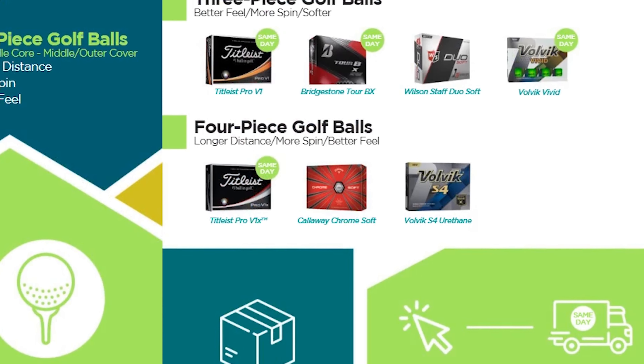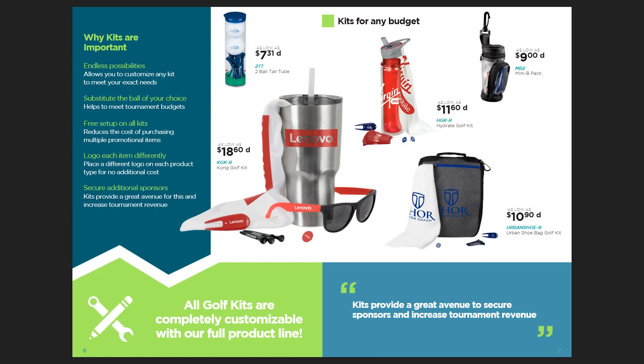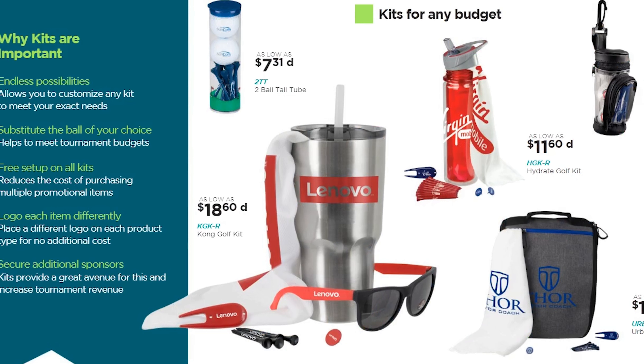Hey everyone, this is Tracy. I want to talk to you today about a great resource. If you've got a tournament coming up, a fitting, or you're just looking for some great ideas, I want to recommend the 2018 Golf Guide.